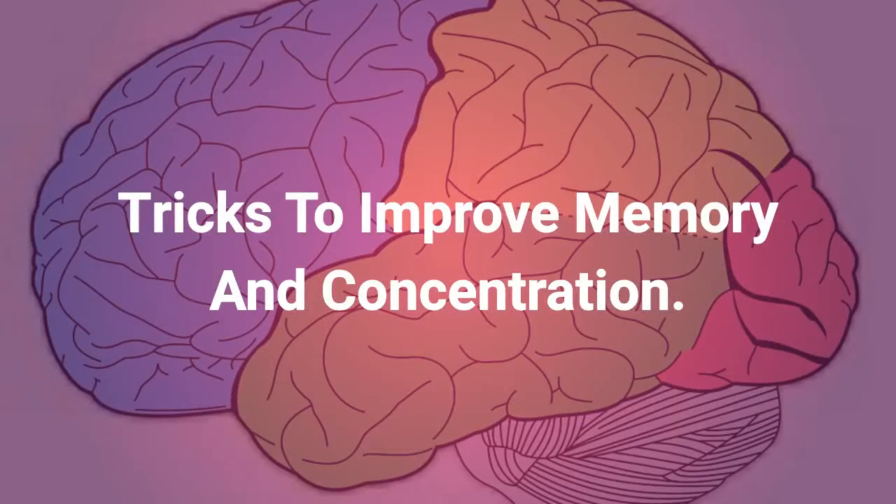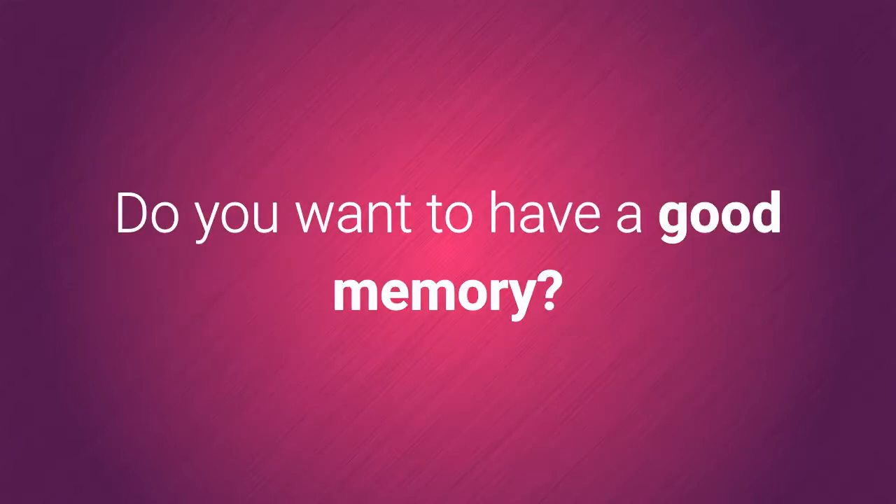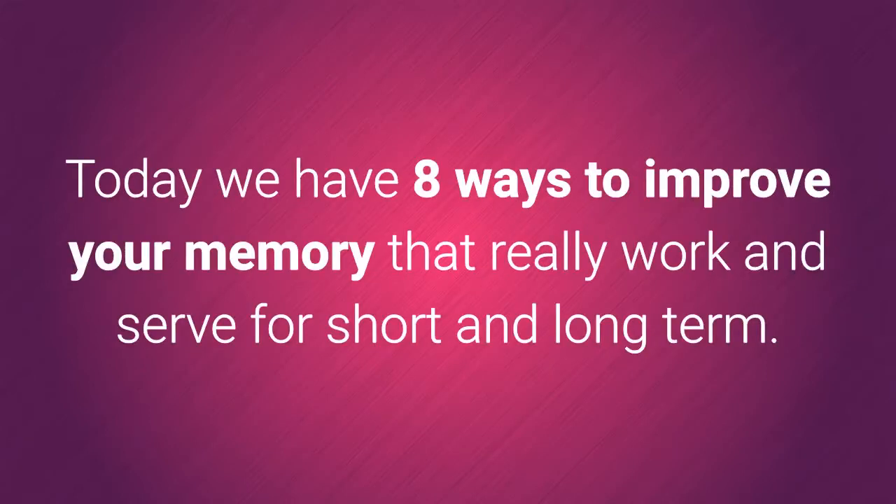Tricks to improve memory and concentration. Having a good memory is a true gift that we would all like to own, but of which few can boast. Do you want to have a good memory? Today we have 8 ways to improve your memory that really work and serve for both short and long term.